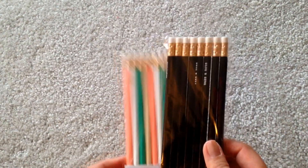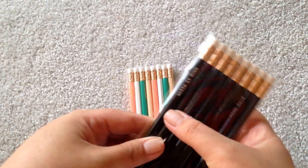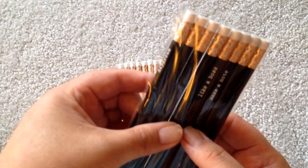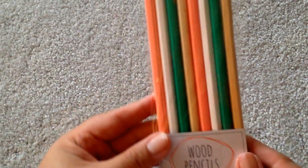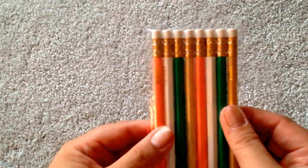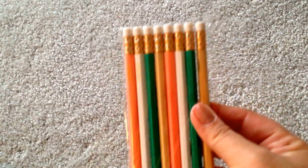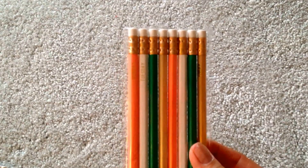They have two sets of wooden pencils and these all have something written on them. One set says: write it down, et cetera, with love, daydream, like a boss, and make a note — these are black with white erasers. Then look at these cute colors — these are eight wooden pencils and they each have a day of the week on them, Monday through Sunday, and then one that says 'today,' just in case today isn't one of those days.